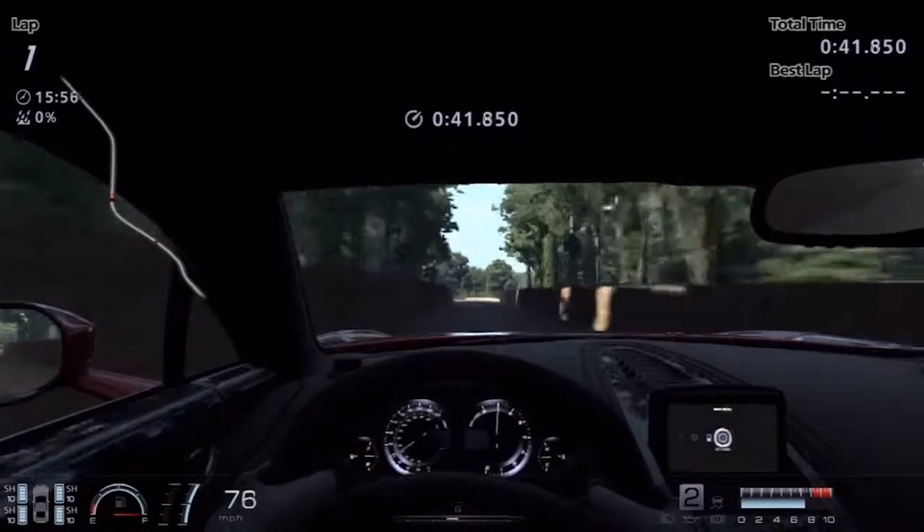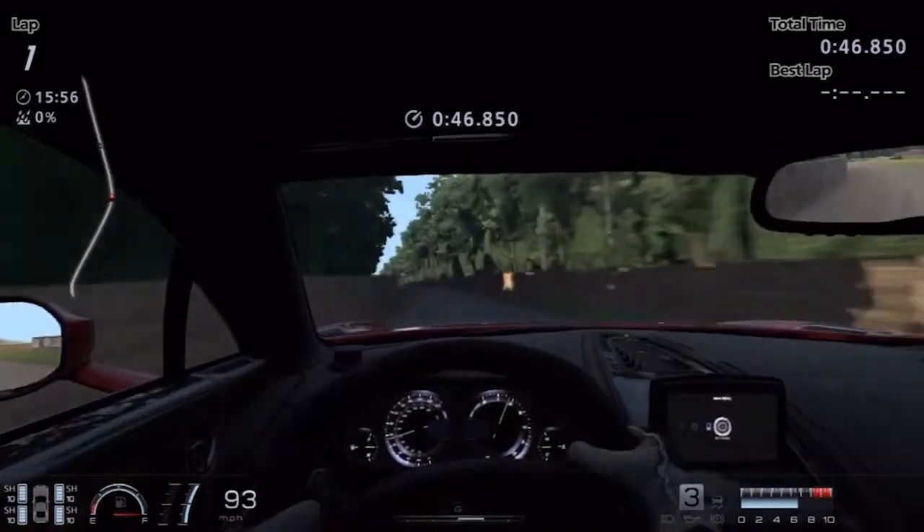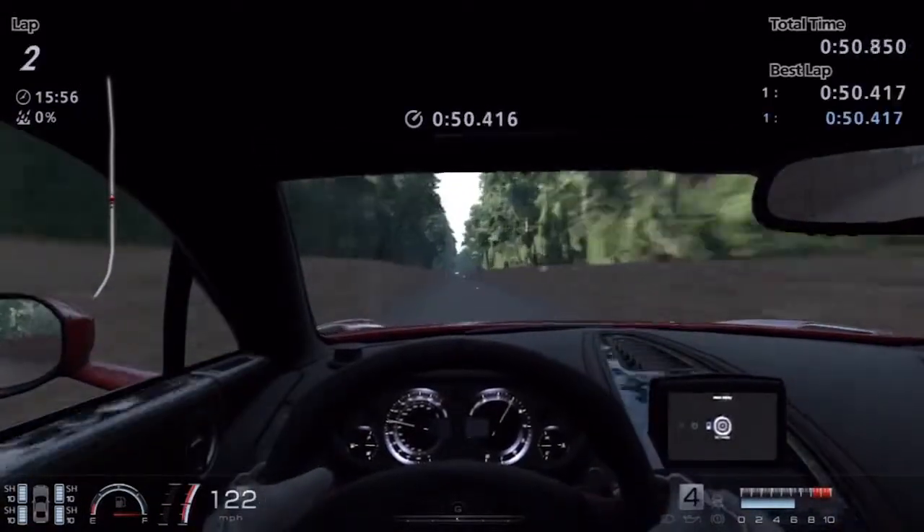So let's find out what the Simcollez.com official lap record is for the 2011 Aston Martin at the Goodwood Hill Climb Track. And it is 50.416 seconds.